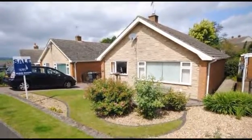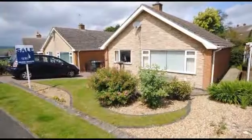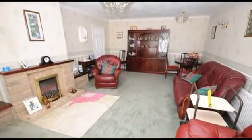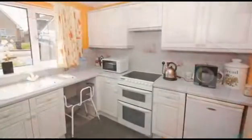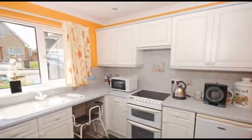Offered to the market with no onward chain, this is a two bedroom detached bungalow ideally situated for local amenities in Bolsover and great for M1 access. Internally, the spacious lounge diner benefits from a feature fireplace. Continuing through, the fitted kitchen is equipped with base and wall units and provides plenty of space for appliances.